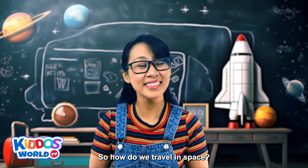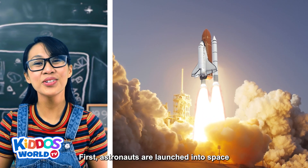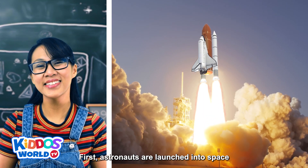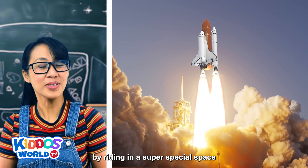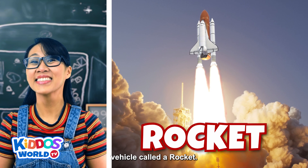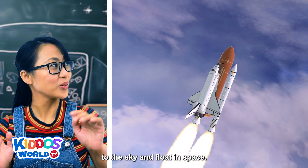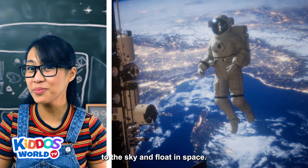So how do we travel in space? First, astronauts are launched into space by riding in a super special space vehicle called a rocket. They blast off from Earth, soar through the sky, and float in space.